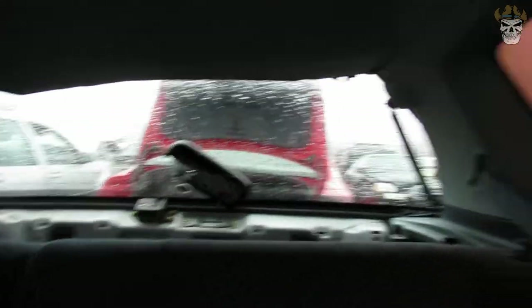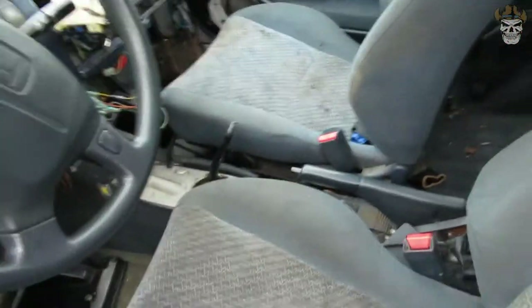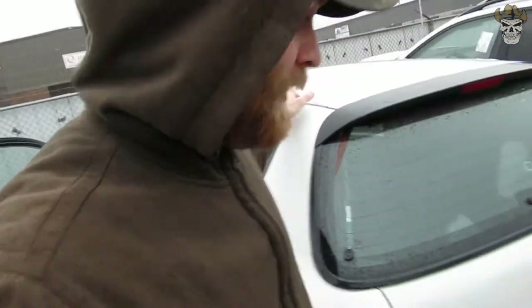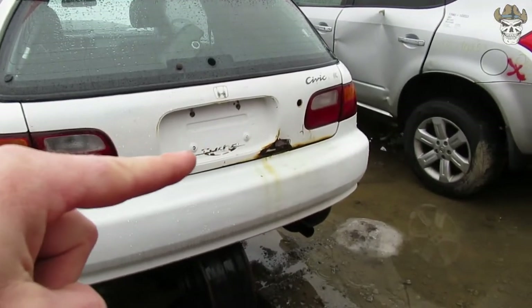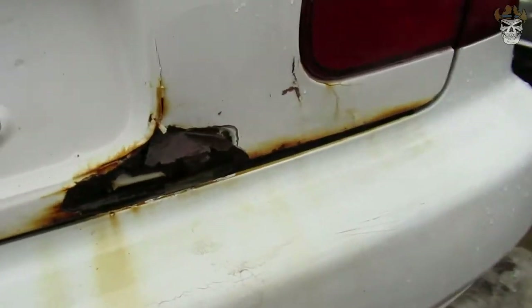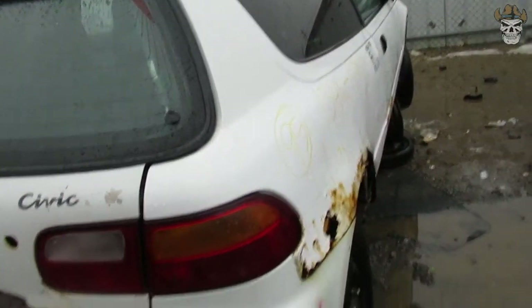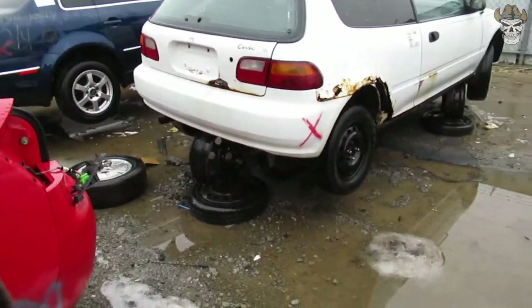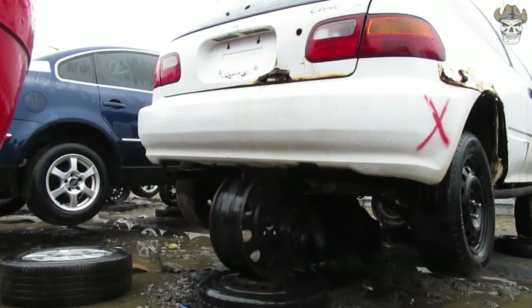I got the overhead console. Nobody took my Infinity speakers yet. Rear wiper cover's still there. Center console's missing, some of the dash too. Man, oh man. On the back, somebody took my turbo sticker — that was one thing I was thinking about grabbing. Look at that rust hole. It breaks my heart. The duals are still on there though.